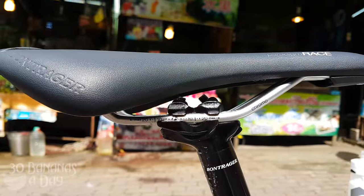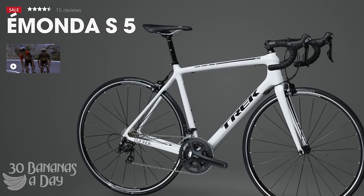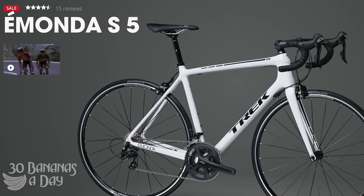Designed by Trek, I think made by Giant — correct me if I'm wrong. 27.2 seat post, you can adjust that. It's a nice bike. I do like the light weight, I like the tire clearance. I give it a thumbs up.